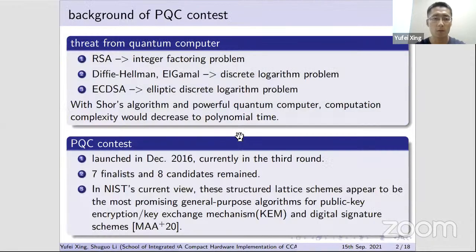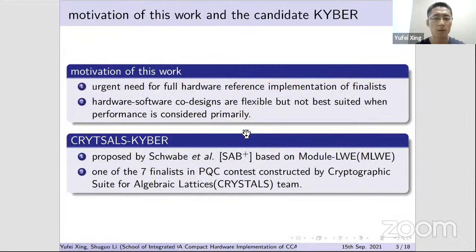The background is the crucial threat from quantum computers to public key cryptosystems currently in daily use. As a result, NIST launched a PQC contest in December 2016; there are seven finalists and eight candidates remaining in the third round. Structured lattice schemes appear to be the most promising ones.